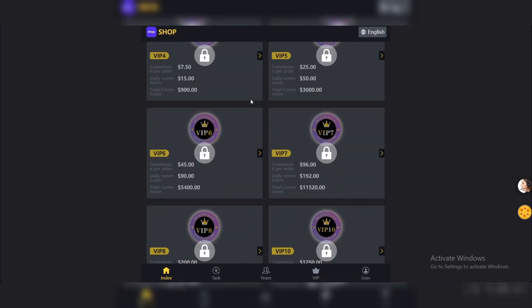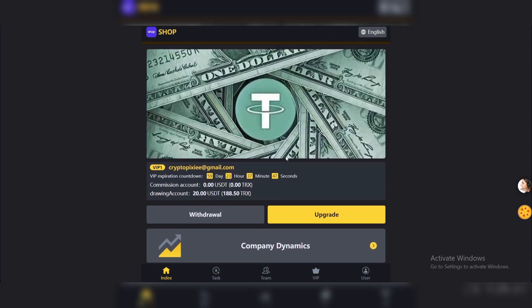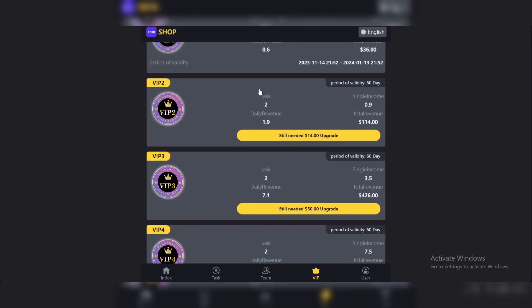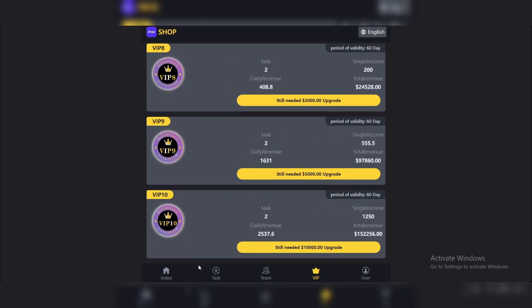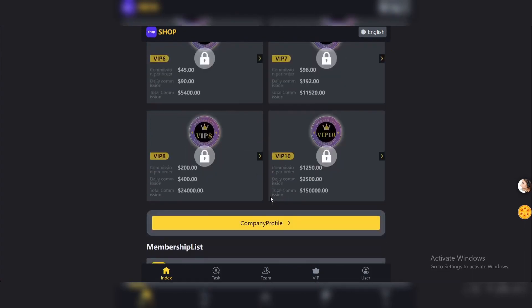These are the amounts you can get from the VIP levels. You can unlock any of them — come here, check this out, try it yourself and see how it works. I just wanted to start with VIP 1 and try the platform first. You can go to the Upgrade section and see the VIP details — how much you need to recharge to unlock each level. We also have company dynamics and the platform's development history right here.